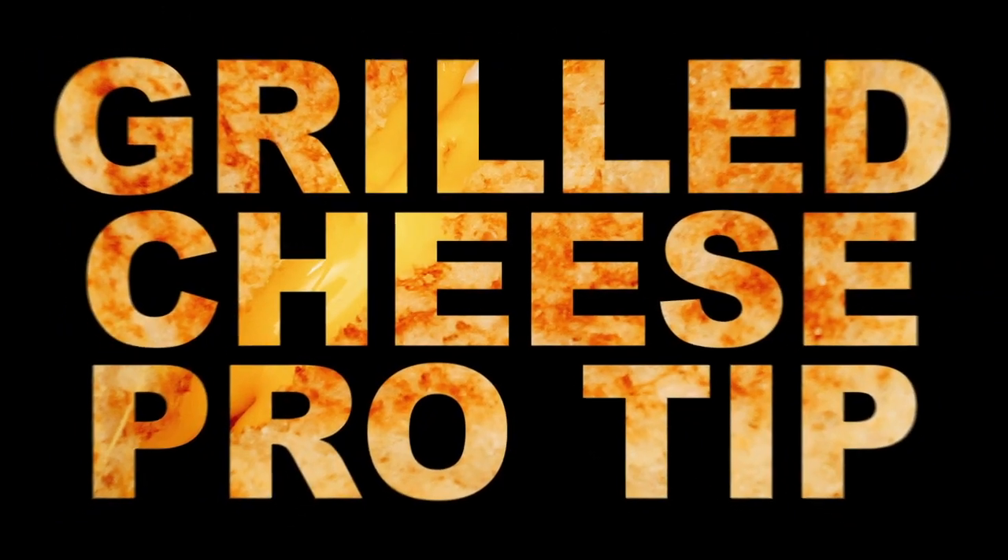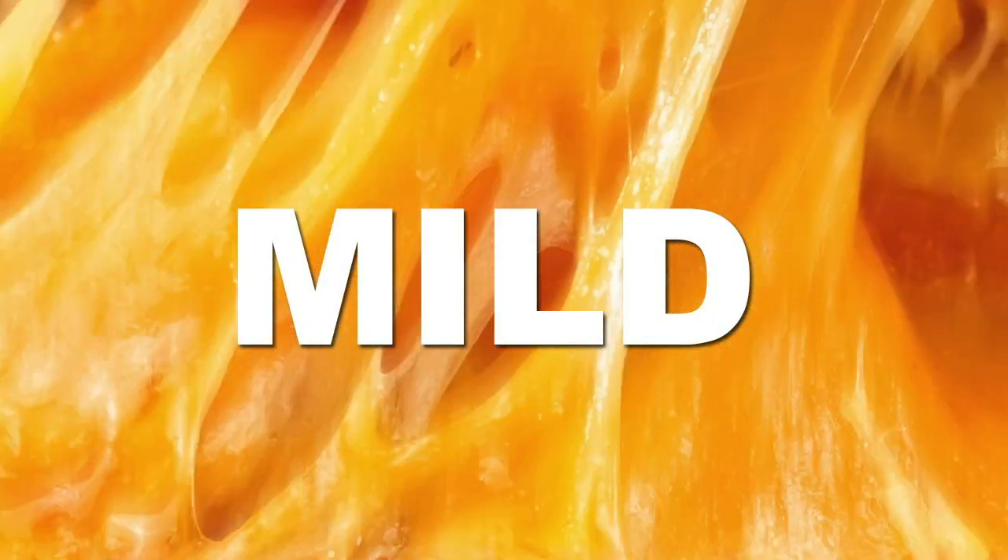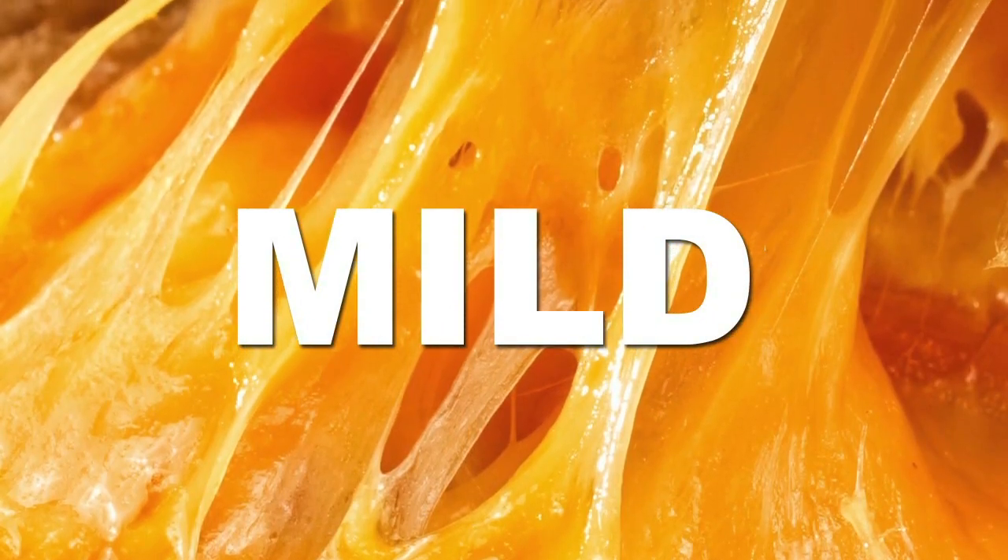Here's a Reactions Grilled Cheese Pro Tip. If you're in the cheese aisle confused about all the different types of cheddar, go with the mild one. It's going to have the texture you're looking for, unlike its broken down, sharp older siblings.